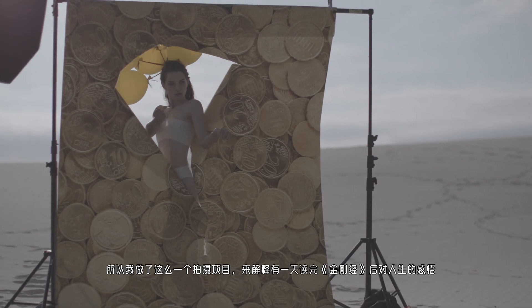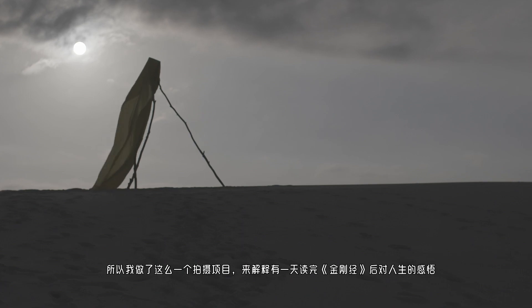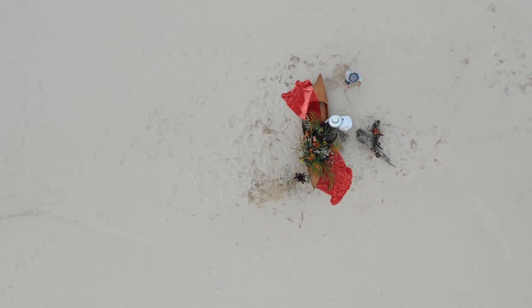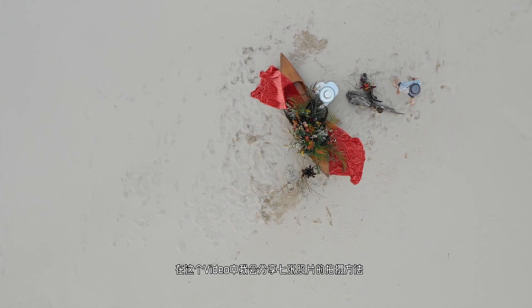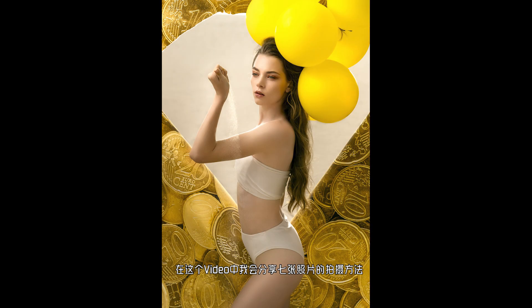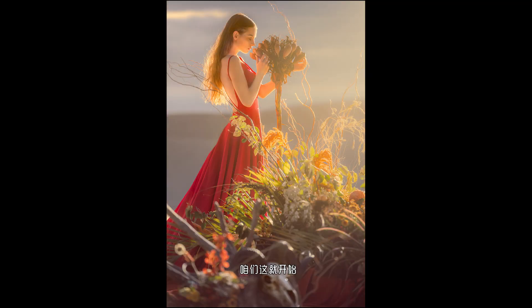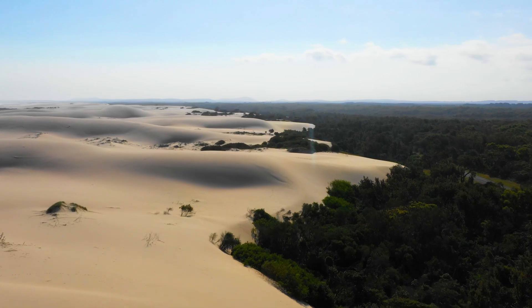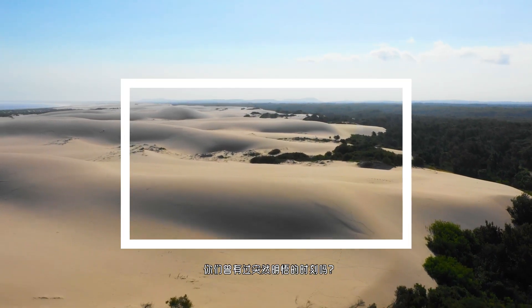What's the meaning of life? It was a question that always bothered me when I was a kid. So I did this personal project to share with you — the four stages of how I discovered the meaning of life. In this video, I'm going to show you seven images, and I will share with you seven tips for using off-camera flash. So let's get started.